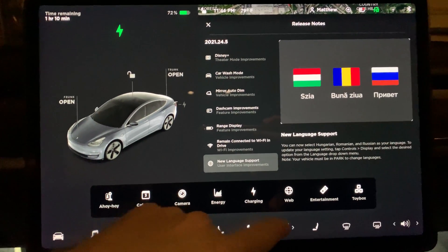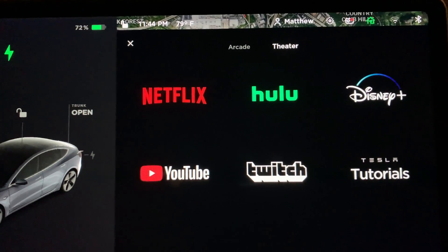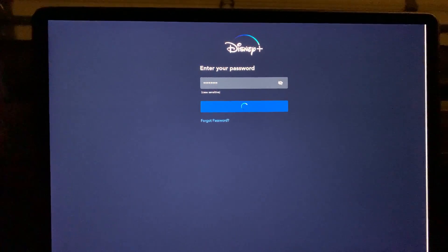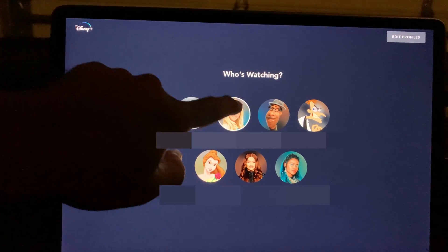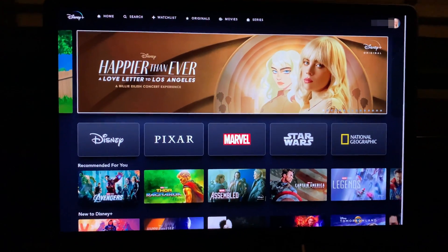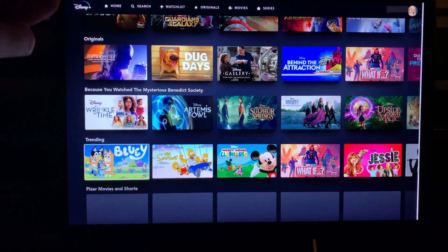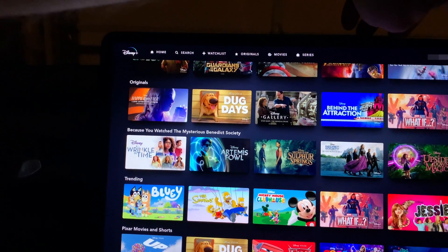Let's have a look at the Disney Plus streaming app. Go into Entertainment and then Theater, and then press the icon. For the first time entering this app, type in your email address and password to login if you have an account. I'll scroll around a little bit to show you what's on this app. To exit, press the X button on the top right side of the screen.